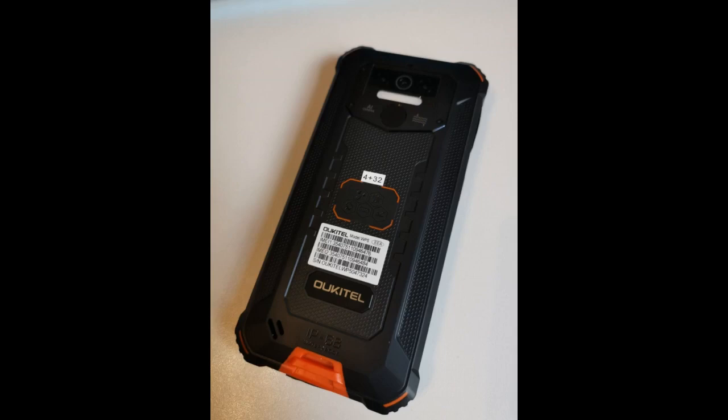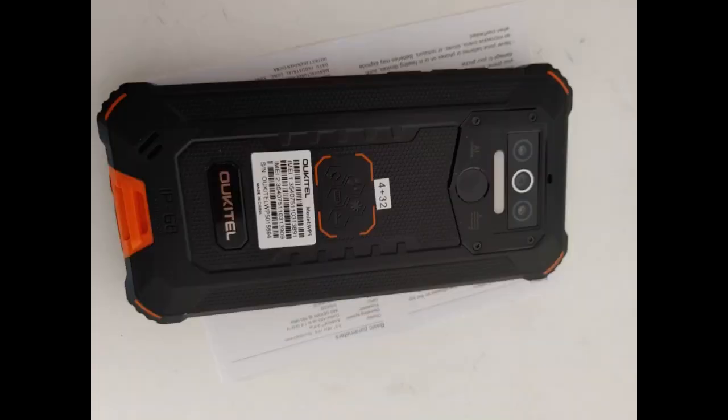This device has a triple rear camera of 13MP, 5MP and 2MP, and the front camera is 5MP. The 8000mAh battery has highlighted the significance of the smartphone.